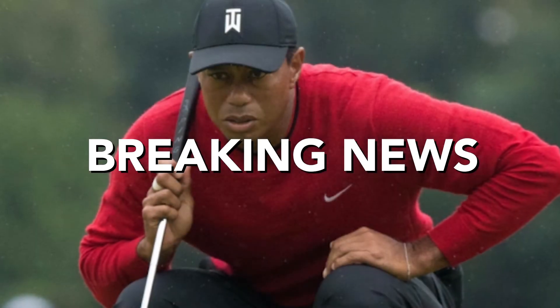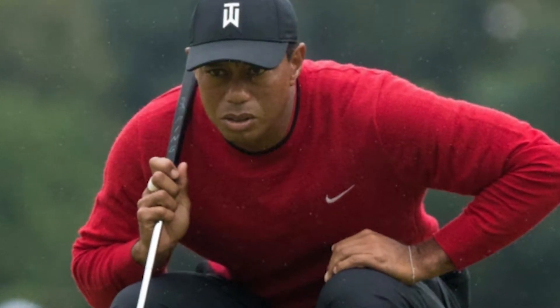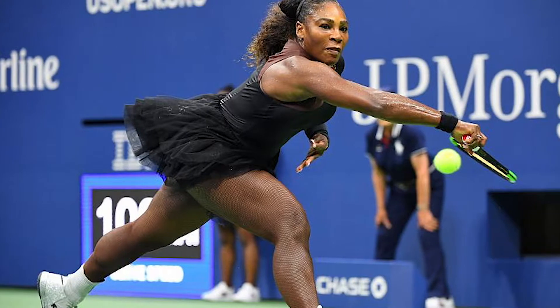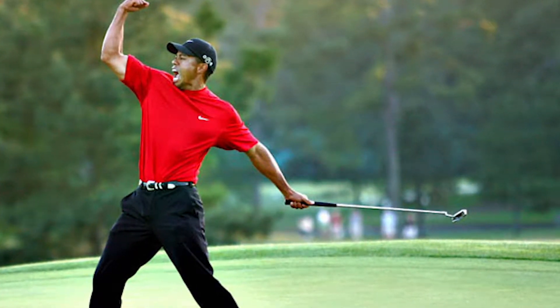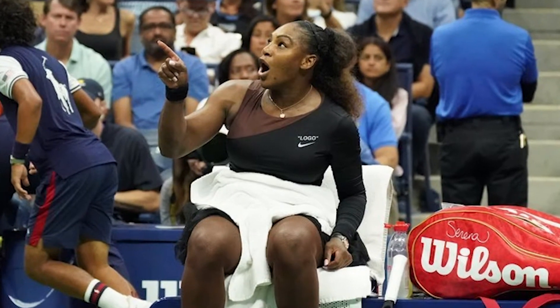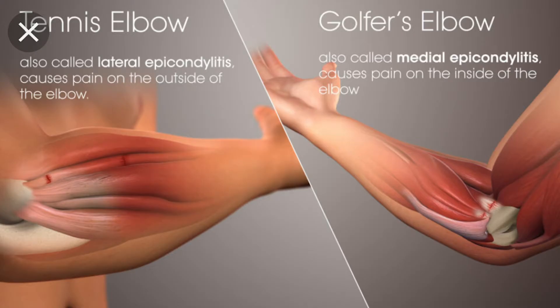Summer of 2018 is winding down, and we can all agree that the two major sports of summer — golf and tennis — have been super exciting. Tiger's back on the prowl, and that US Open final between the women — man, what a controversy! Due to the buzz around tennis and golf, I decided to dedicate Dr. J's injury report to tennis elbow and golfer's elbow.